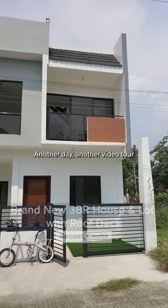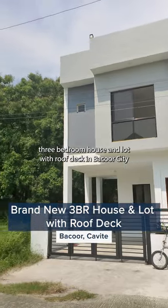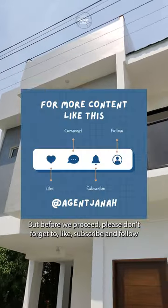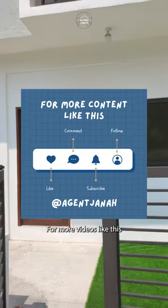Another day, another video tour. Let's explore this brand new three-bedroom house and lot with roof deck in Bakaoro City. But before we proceed, please don't forget to hit like, subscribe, and follow for more videos like this.